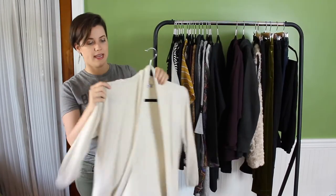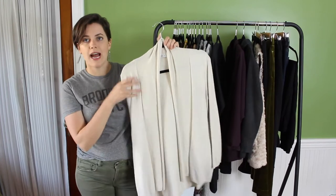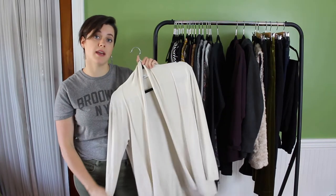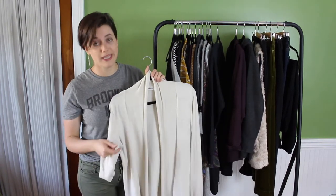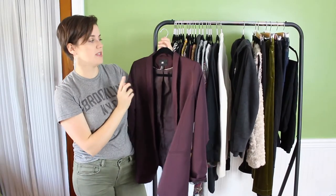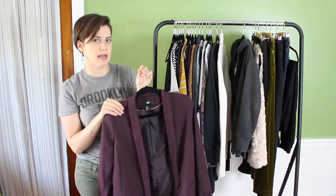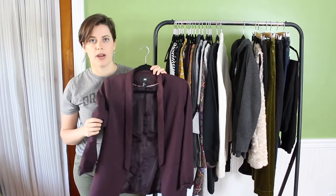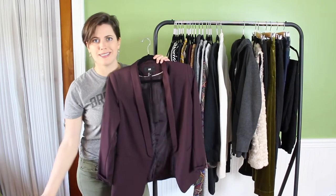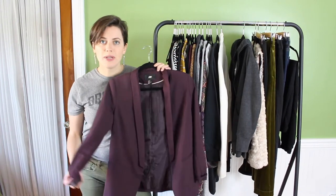Now onto cardigans, blazers, and layering pieces. First is a flowy cream cardigan from Zara — I love the cream color because it brightens up the rest of my pieces, and I bring it to work a lot since even when it's hot outside, my office is really cold. Next is a maroon blazer from H&M that I've had for quite a long time. I can throw it over any of the t-shirts or blouses and it's great for dressing up at work. I could also dress it down with jeans and flats or sneakers. I want to challenge myself to wear more blazers because I love the look but always forget.